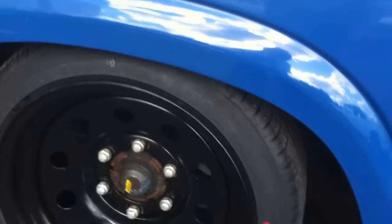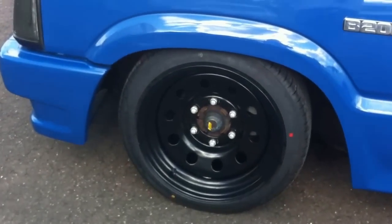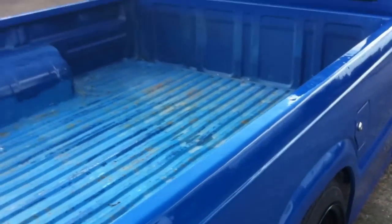The rims are very nice and quite large, and they fit the style of the tyre on such a low truck. It has a very large loading space because this is a long bed.